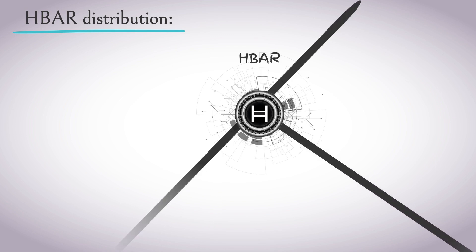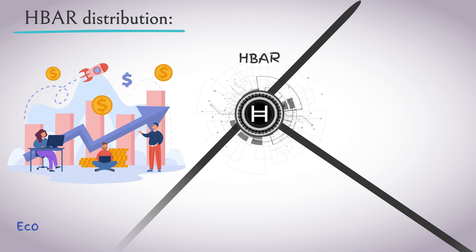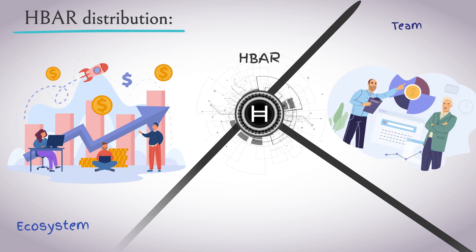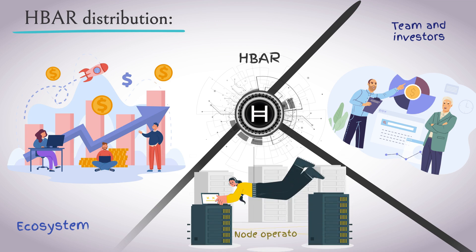HBAR has a maximum supply of 50 billion tokens. The distribution includes a reserve for ecosystem and development — a significant portion of the tokens are reserved to fuel the growth of the network. A portion is distributed to the team and early investors. Tokens are also used to reward node operators who keep the network running and secure through staking.